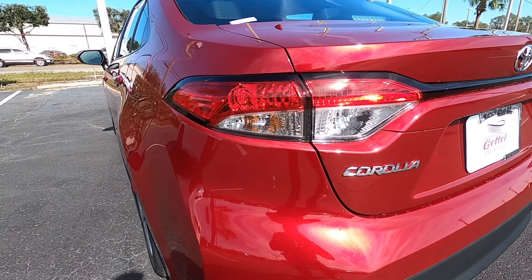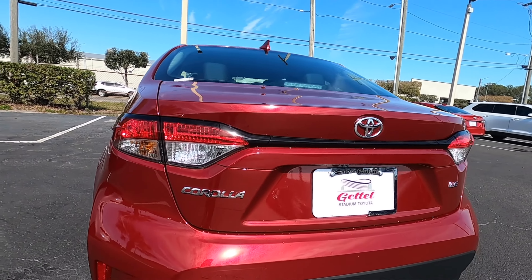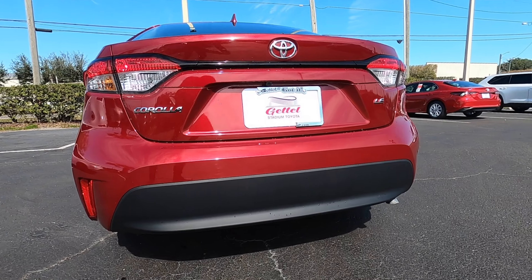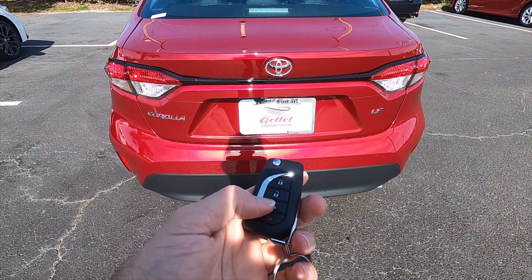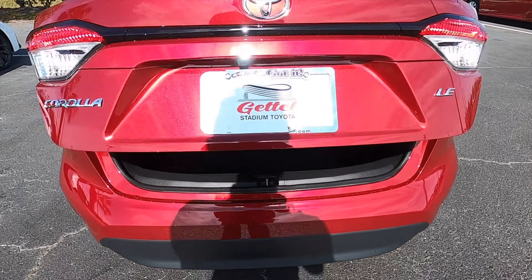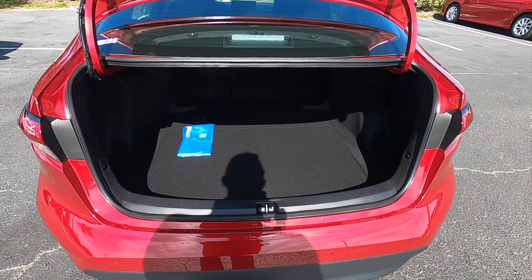The tail lights will get the gloss black that's going to surround them. The lower is going to keep it more subtle with one exhaust tip, but the reflectors kind of make it look a little bit more athletic. On the LE, you have to use the key fob or go inside to open the tailgate. It is a quick release once you do so, and it does sit up a little bit.